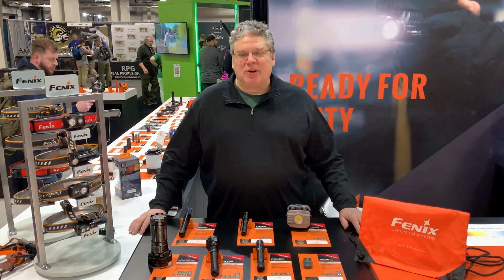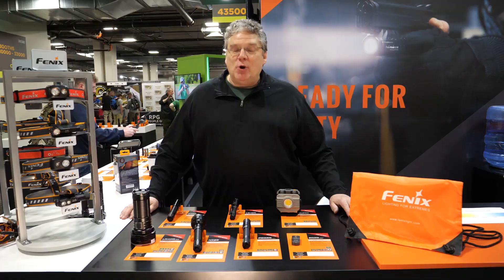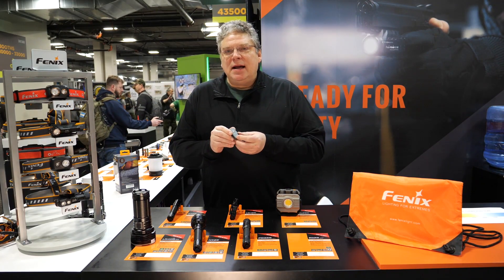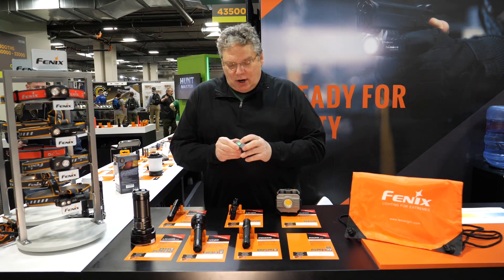One of the most important parts of our brand is our commitment to innovation. New products this year include our E03, upgraded, now 500 lumens — so many features, hard to even express.